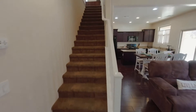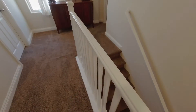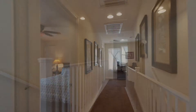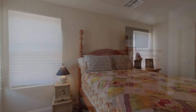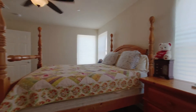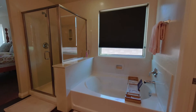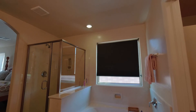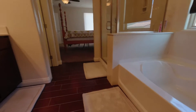As we head upstairs, you will see three good-sized bedrooms. The master bedroom is a good-sized room and will hold a king-sized bed. As you head into the master bath area you will see two vanity sinks, a separate tub and shower, and of course a full good-sized walk-in closet. The wood tile floors are also located in the master bathroom.